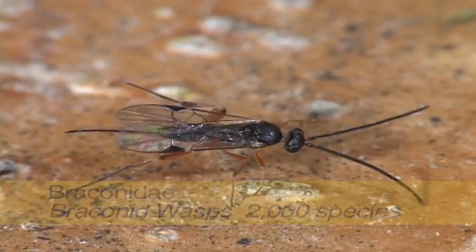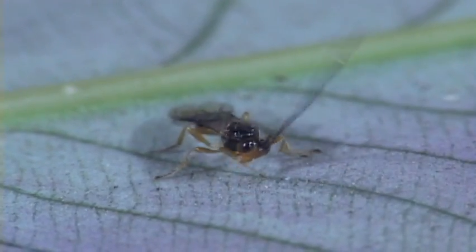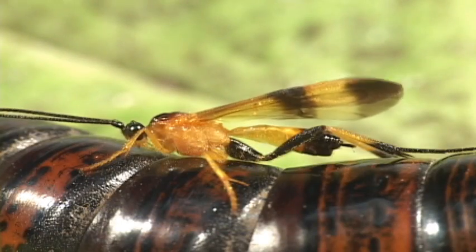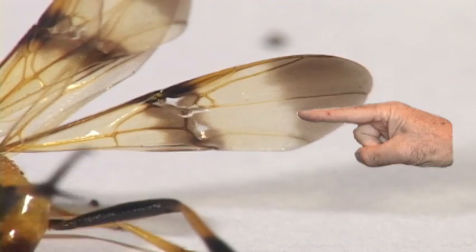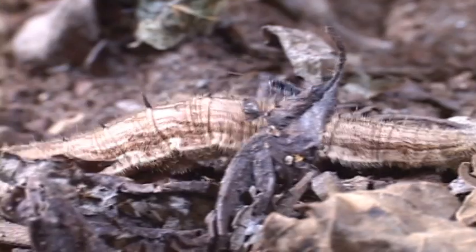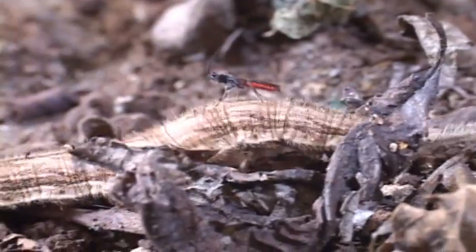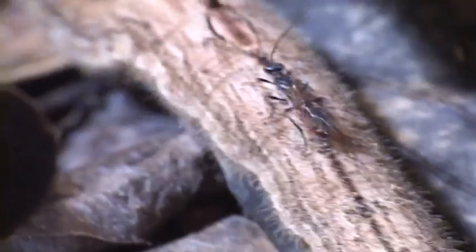Braconids have antennae with 14 to 98 segments. Their forewing has at least four enclosed cells and there is no cross vein in this cell. Braconids are parasites on other insects, especially on beetles, moths, butterflies, flies, and bugs.